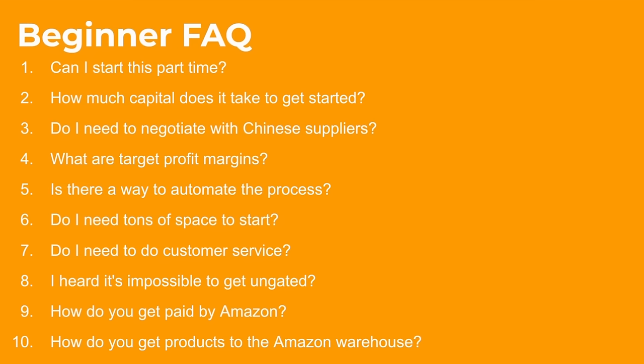Beginner FAQs: Can I start part-time if I have a nine-to-five or I'm in college? Absolutely — it doesn't make sense to do it full-time from day one. How much capital does it take? Typically between $1,000 and $3,000. Do I need to negotiate with Chinese suppliers? Absolutely not — you're just finding discounted products on big websites like Kohl's, Walmart, and Target, ordering them to yourself and flipping them on Amazon. Target profit margins are between 10 and 20%. Is there a way to automate the process? Not entirely — there's no such thing as passive income, but virtual assistants and prep centers can help down the line.